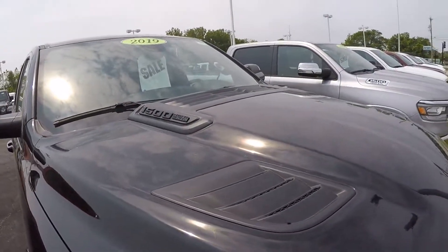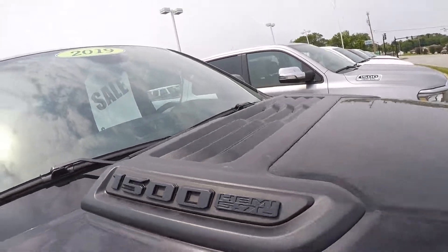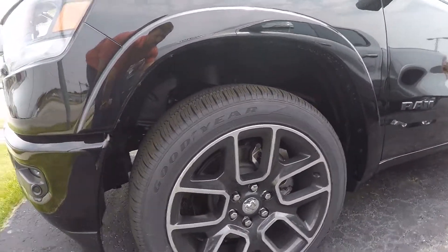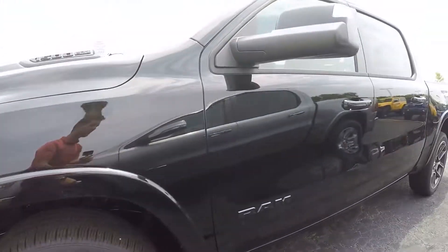You got a sport appearance hood with your Hemi badging up here, sitting on 22s — black with an aluminum outline. It breaks up that black and looks really well.